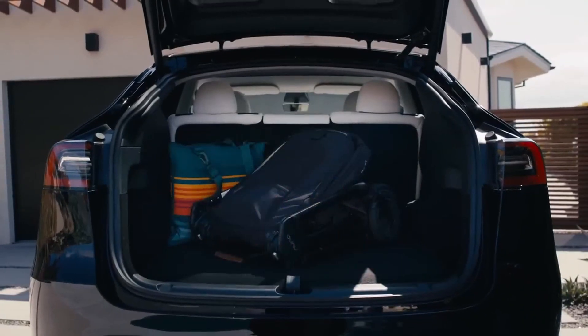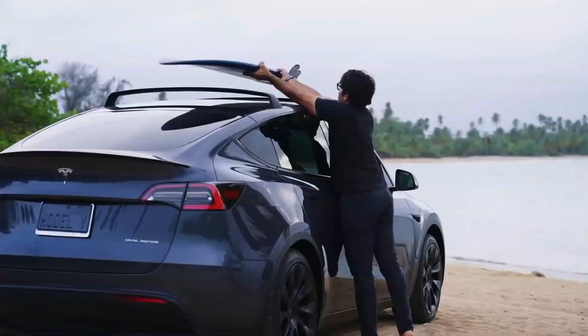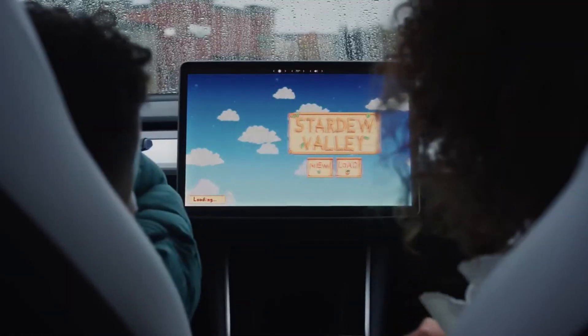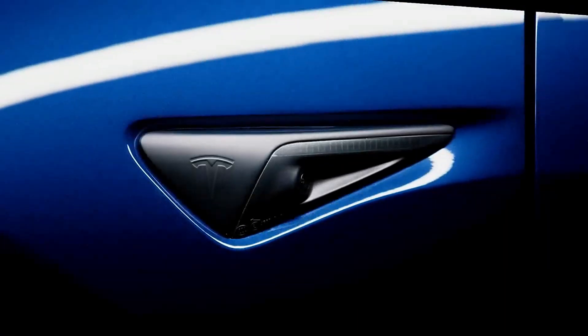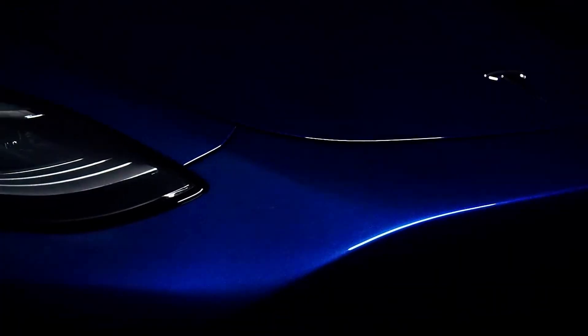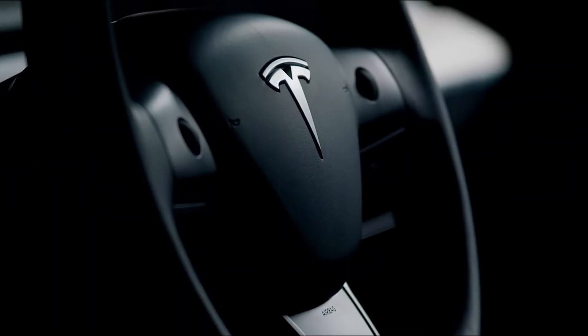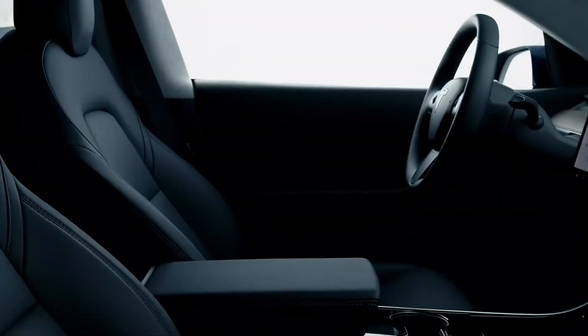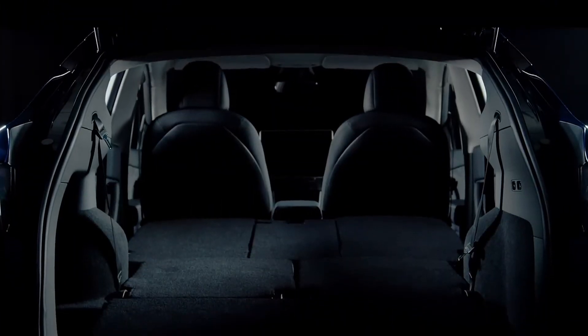As we await the full reveal of this exciting project, it's clear that Tesla is once again poised to make its mark on the automotive industry, unleashing a new era of awe-inspiring electric vehicles. Tesla, known for its relentless pursuit of innovation, is outlining a bold vision by integrating innovations and cost-saving strategies into its latest projects, most notably the highly anticipated Model Y Juniper. This strategic move is a clear affirmation of Tesla's commitment to remaining at the forefront of electric mobility.